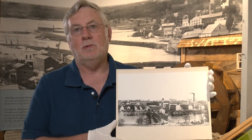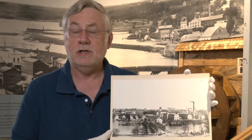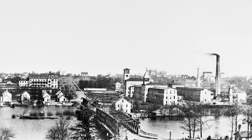Most Elginites are familiar with Walton Island, located just south of the Kimball Street Bridge, but I wonder how many Elginites know about Goff's Island, once located just south of the National Street Bridge, shown here in this 1883 photograph.